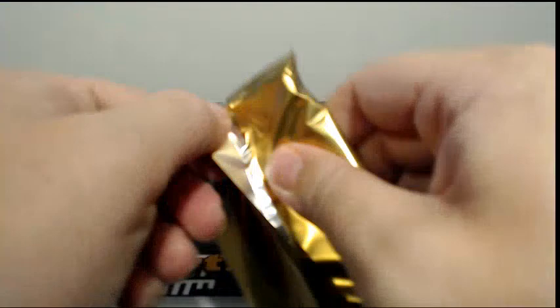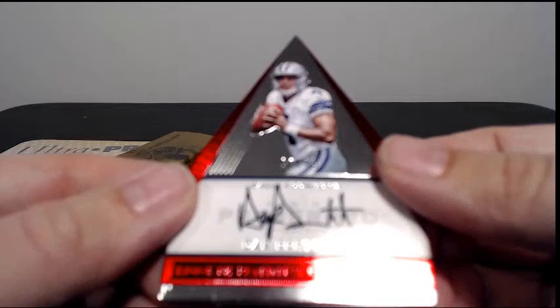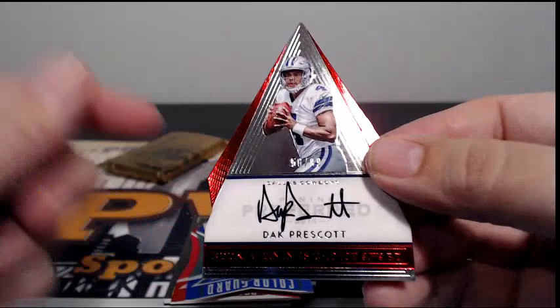Two packs to go still. No more points — how about that? First up, Rookie Silhouettes, Wendell Smallwood, going out to the Eagles. Tony W, there you go my friend. Then numbered 55 out of 99, Dak Prescott with the Penny's Choice auto — very nice. Going out to the Cowboys, Jordan Kay. Congratulations Jordan, nice Dak auto.